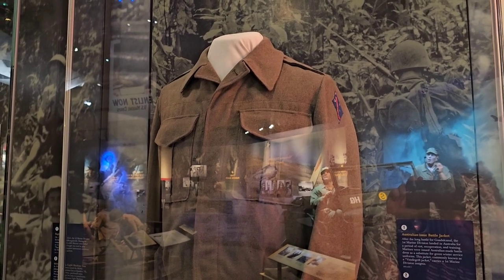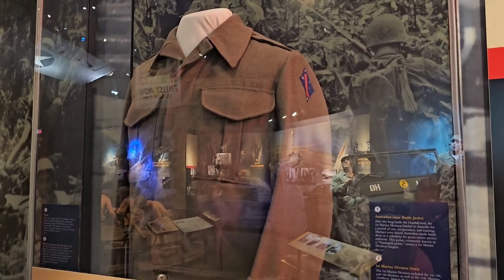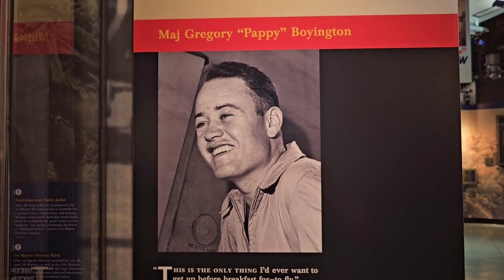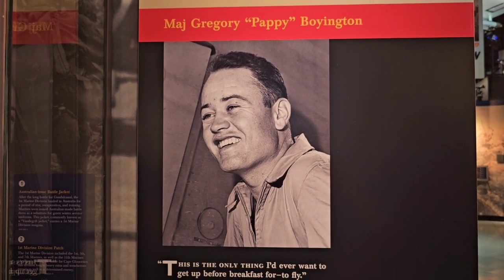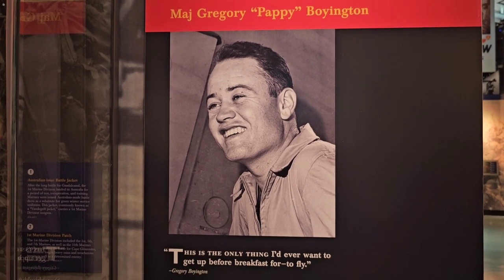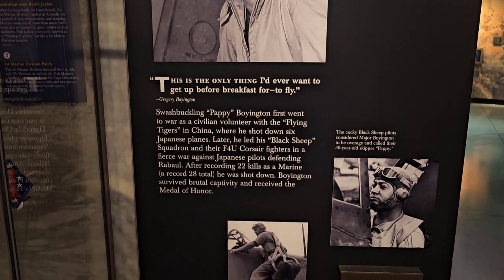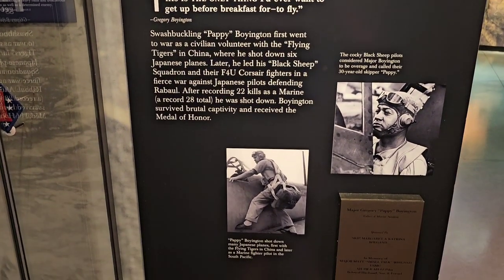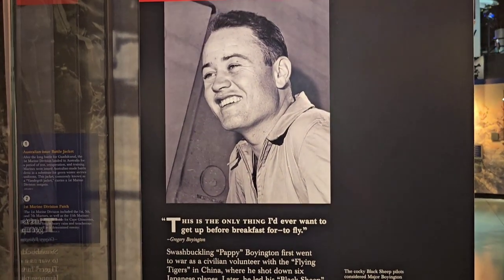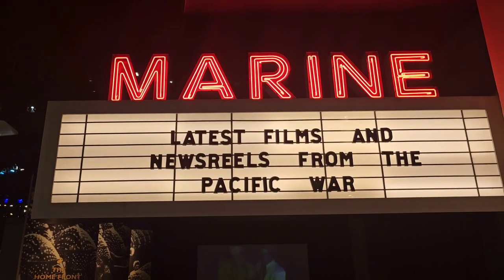Here's a jacket that was worn at Cape Gloucester — it's got the First Marine Division patch on it. Here's some information on Major Gregory 'Pappy' Boyington. Some of you may remember the TV series 'Baa Baa Black Sheep' from the late '70s — that was him. I actually got to meet him in 1984 at an air show, just a few years before he passed away. Got his autograph, a picture autograph, and a signed book. Then they've got a theater in here.